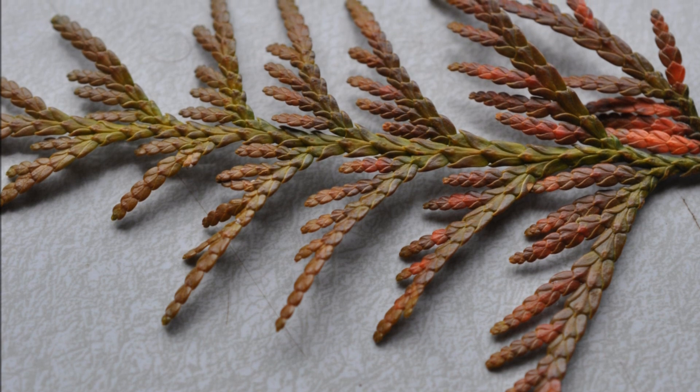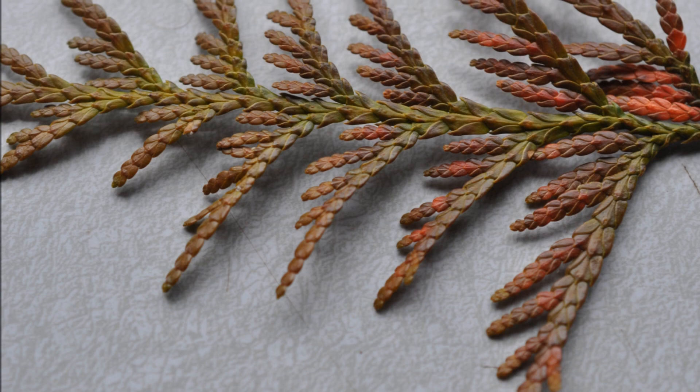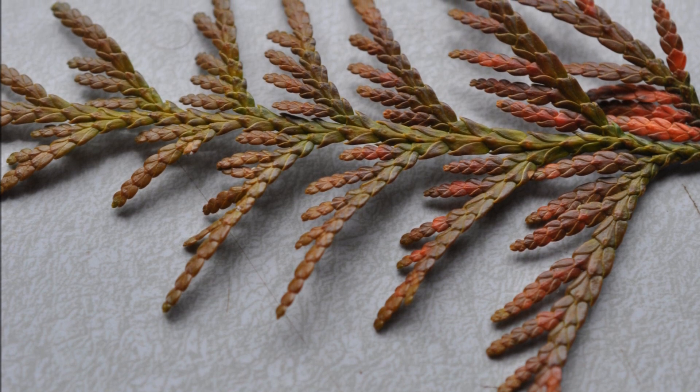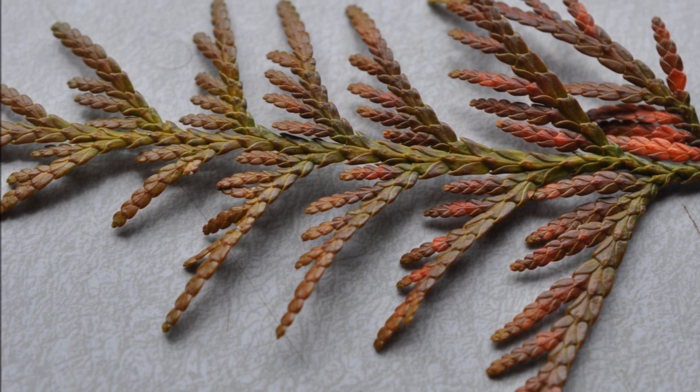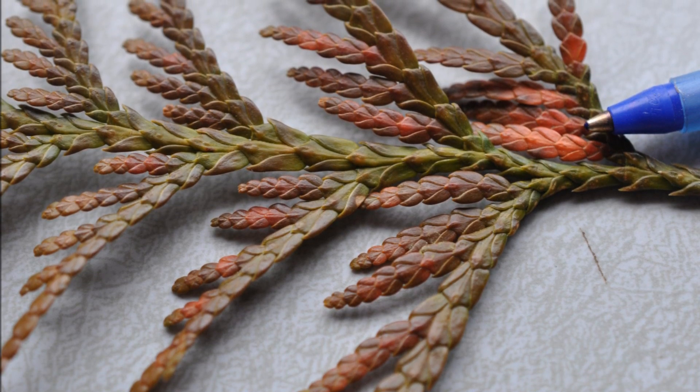This is up close and personal, looking at the water-stressed leaves on the green giant. As you can see, it can look like it's dying, but it is not. Don't worry. It will recover.